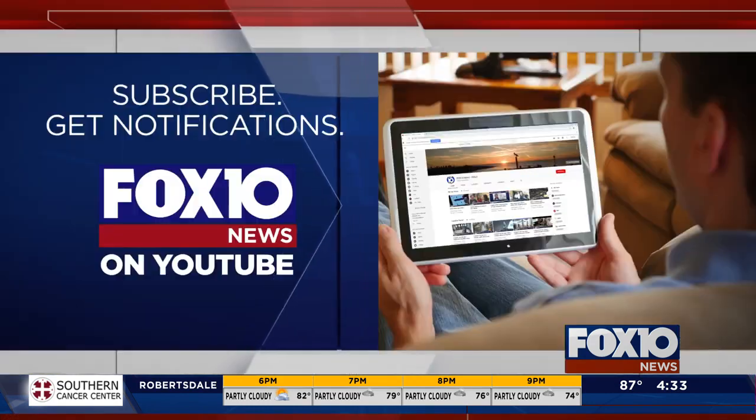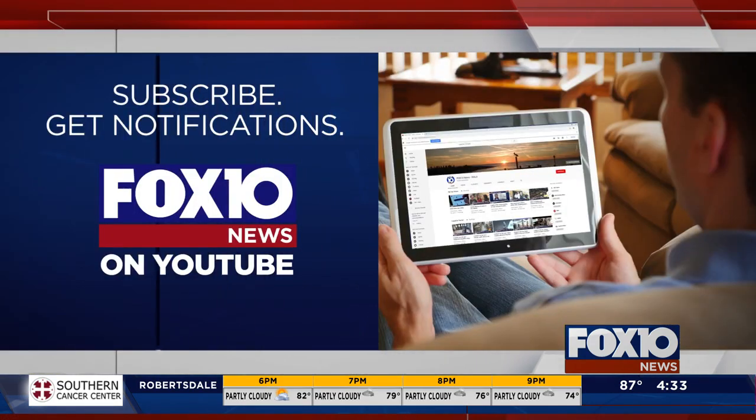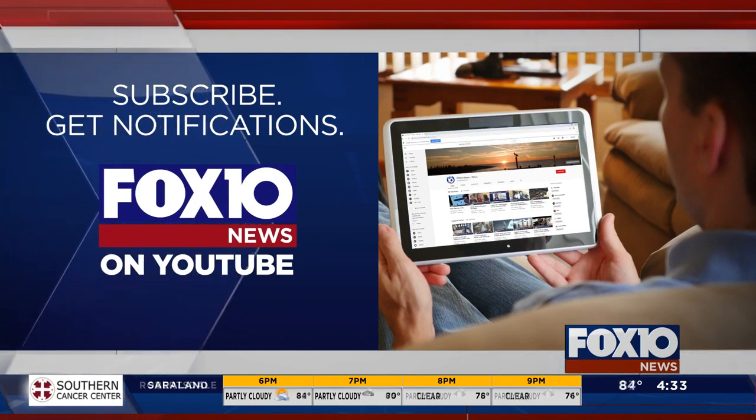Wow, it's fun to look back at how the university has grown. We're going inside the Fox 10 News Vault every Monday on Fox 10 News at 4. You can rewatch the News Vault stories on the Fox 10 YouTube channel — we post the newest one every Monday after it airs on Fox 10 News at 4.